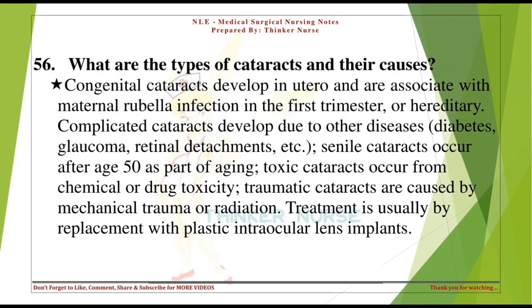What are the types of cataracts and their causes? Congenital cataracts develop in utero and are associated with maternal rubella infection in the first trimester or hereditary causes. Complicated cataracts develop due to other diseases such as diabetes, glaucoma, retinal detachments. Senile cataracts occur after age 50 as part of aging. Toxic cataracts occur from chemical or drug toxicity. Traumatic cataracts are caused by mechanical trauma or radiation. Treatment is usually by replacement with plastic intraocular lens implants.